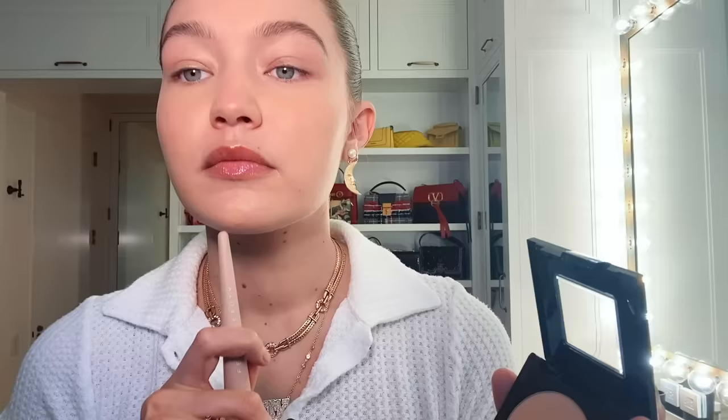This is Maybelline's Fit Me powder and I'm just going to take a Fenty brush and dab. I like a little bit of shine on my chin and on this part, so I don't want to take away too much.